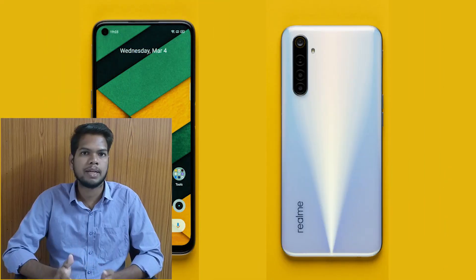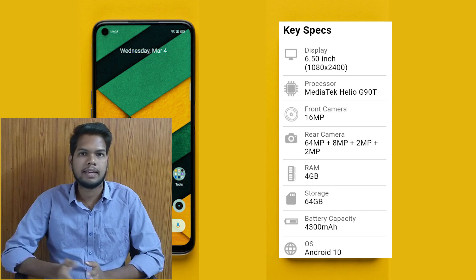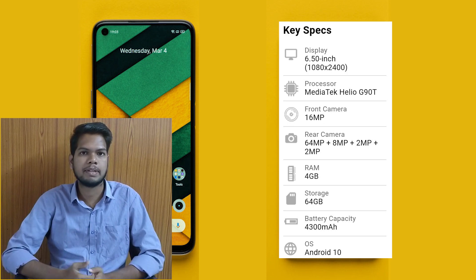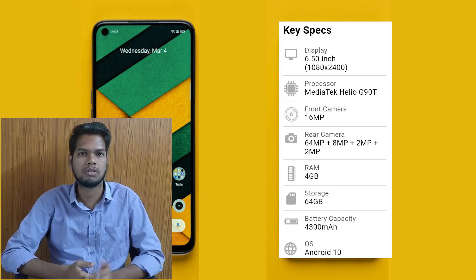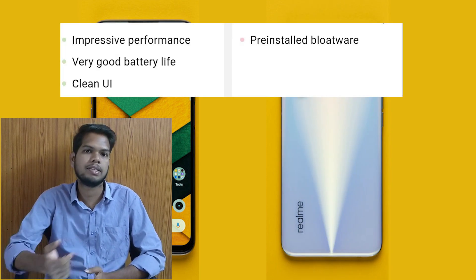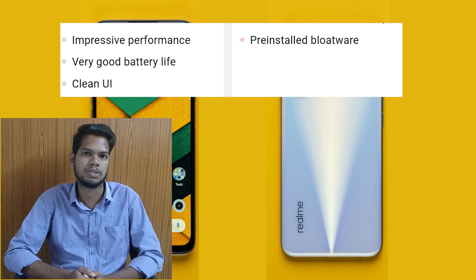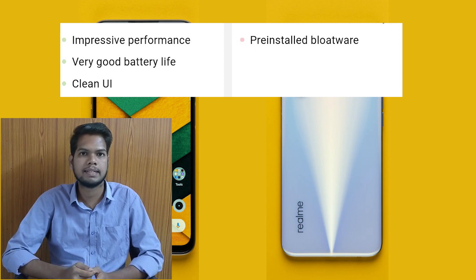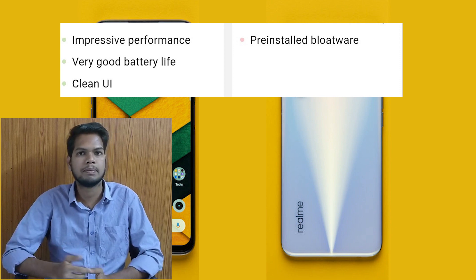The Realme 6 has a 6.5-inch screen and uses the Mediatek Helio G90T processor. It has a front-facing camera and a quad rear camera setup. It has 4GB of RAM and 64GB of internal storage, with a 4300mAh battery capacity running Android 10. It offers great performance and good battery life. However, it does have some bloatware, as a few apps come pre-installed.